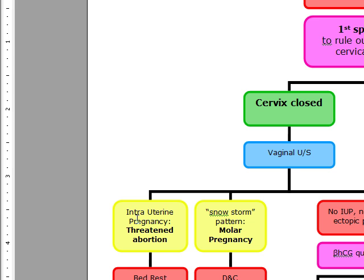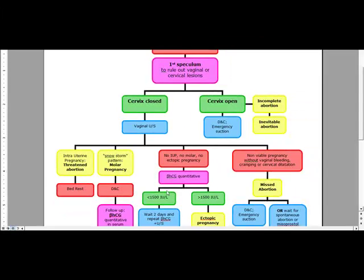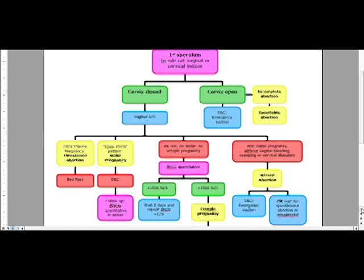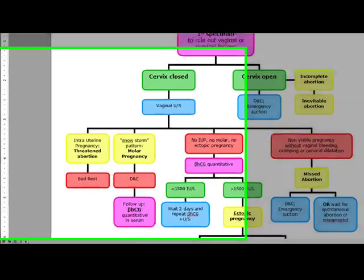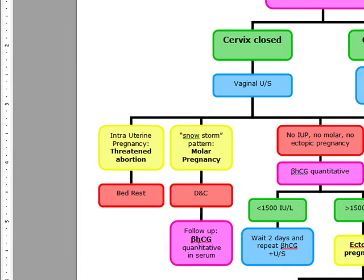If the ultrasound shows a snowstorm pattern, we're going to diagnose a molar pregnancy and we're going to do a DNC. We're going to follow up with beta-HCG quantitatively in the serum because we want to follow this to make sure it doesn't progress to a choriocarcinoma.